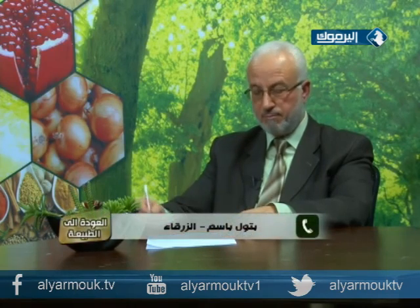باتول تسأل: أجرت عملية منذ أربع سنوات وبقي مكان العملية صلباً ومنتفخاً - وهذا ما يسمى كيلويد - مع حكة. يقع في منطقة البطن. تسأل عن علاجه.